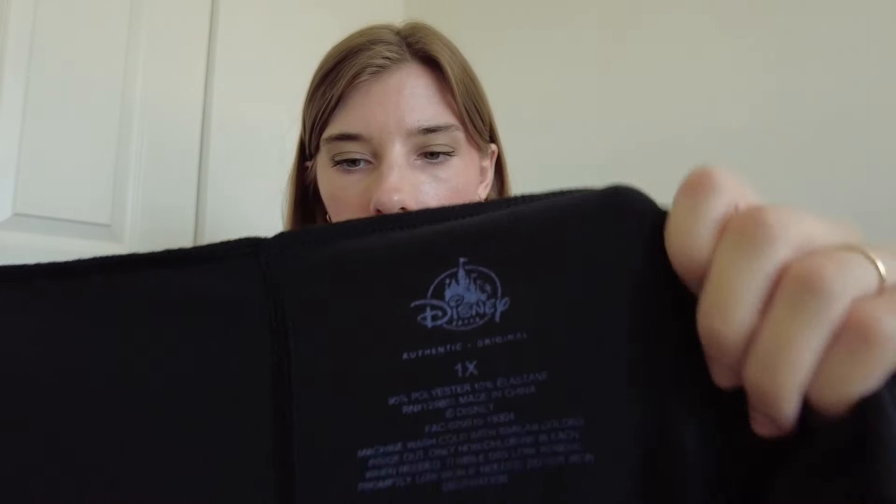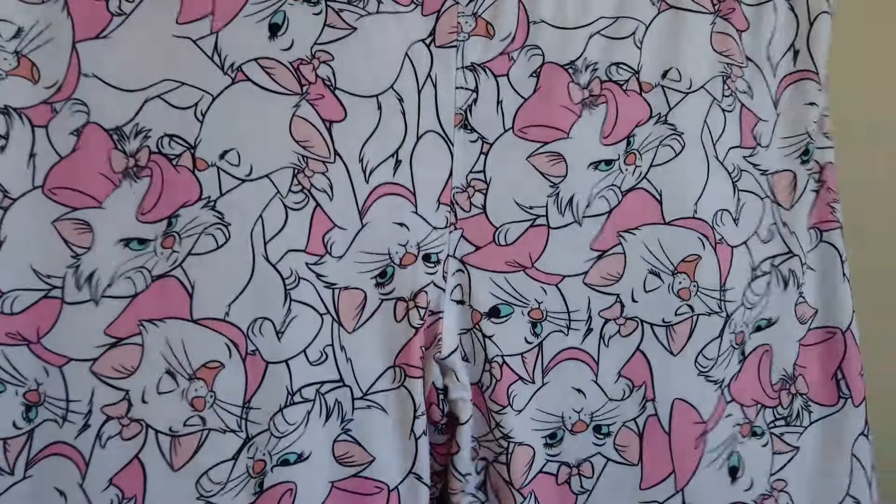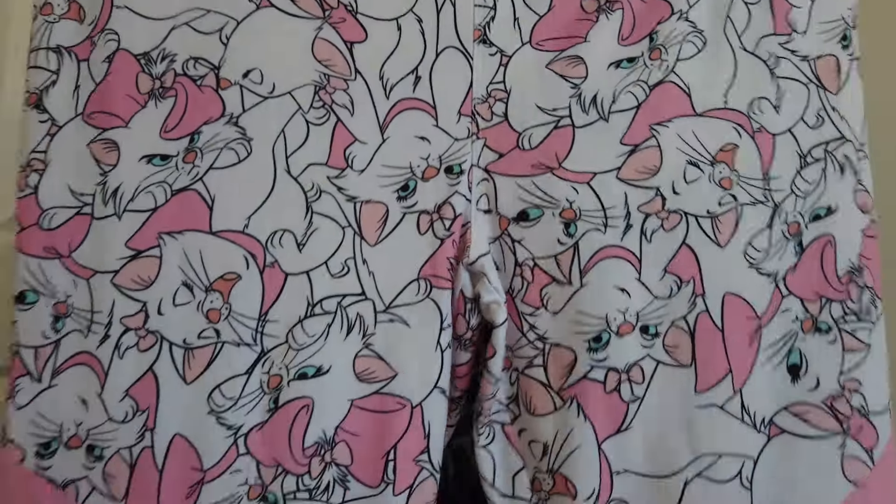Next I have a pair of black leggings with rose gold Mickey Mouse characters — Disney Parks, size 1X. Picked those up. Some of these leggings will maybe be around $25-ish. I also found Disney Parks leggings in size 1X — this is the Kat Marie with a pretty-in-pink color.